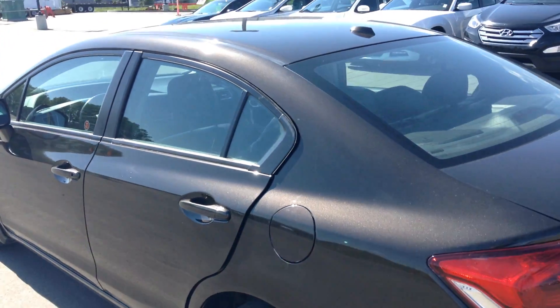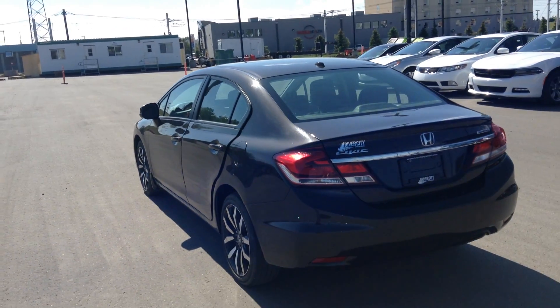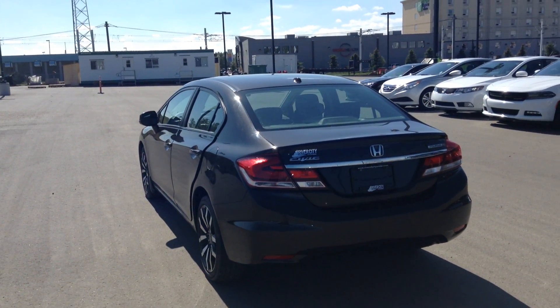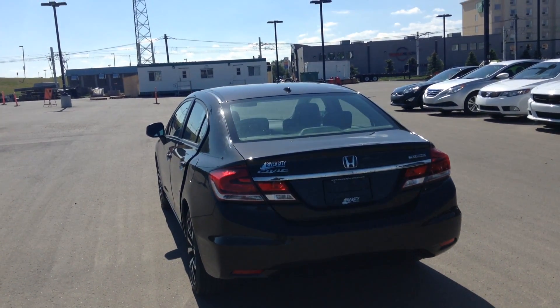Again Roger, it's Rami here from University Hyundai. Hopefully we'll see you soon for this drive. If you have any questions, you can give us a call at 780-371-3700, ask for Rami. Thank you and have a great day.